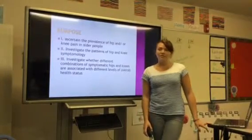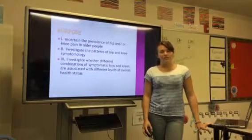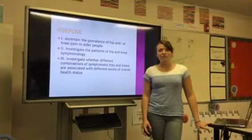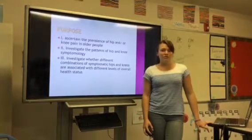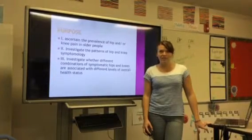The purpose of the current study was to ascertain the prevalence of hip and knee pain in older people, to investigate the patterns of hip and knee symptomology, and to investigate whether different combinations of symptomatic hips and knees are associated with different levels of overall health status.